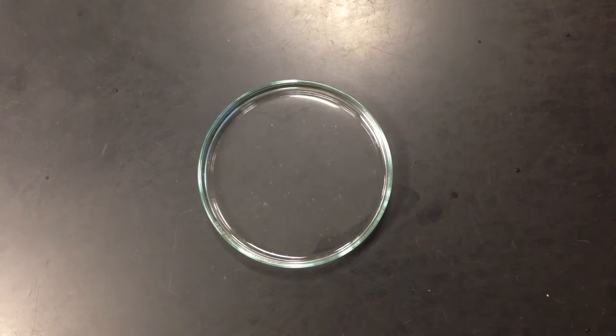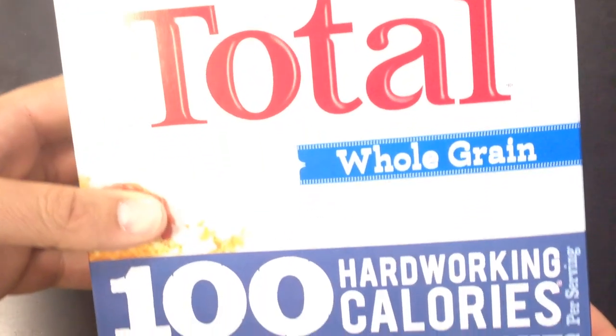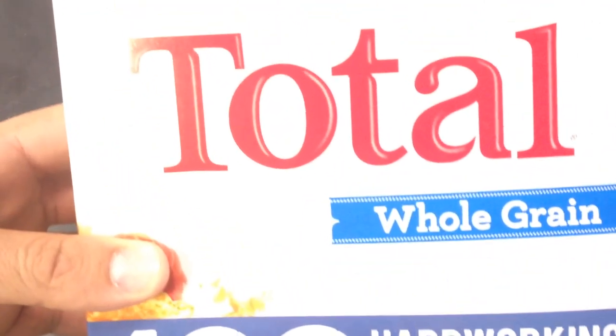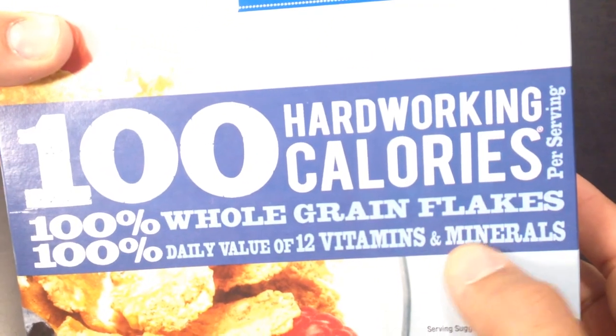Now, interesting enough, in Total cereal — it's high-calorie — but it says it's fortified with vitamins and minerals, right where my thumb is.